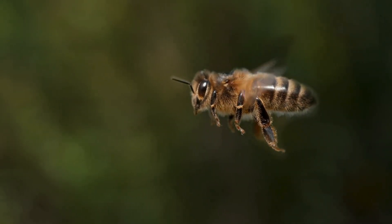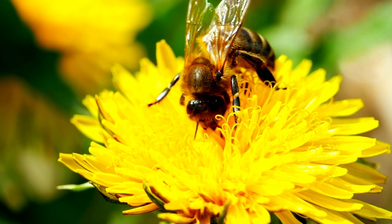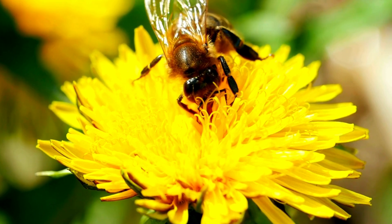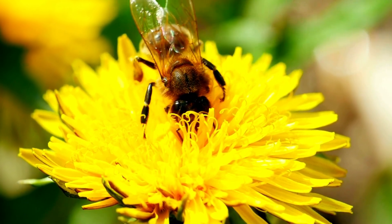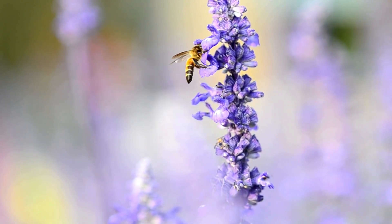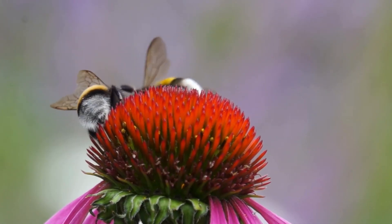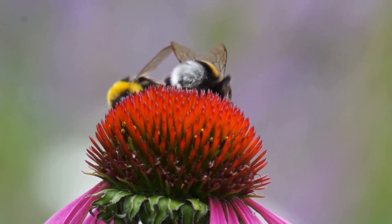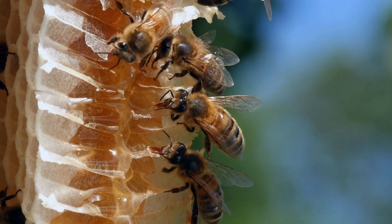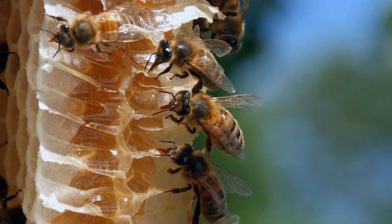They're small, they're fuzzy, and they buzz around. Bees — these tiny creatures play an essential role on our planet. While they may be little, they are incredibly hardworking, collecting nectar from flowers and aiding in the pollination of crops. But there's much more to these fascinating insects than what meets the eye. Let's dive into the wonderful world of bees, exploring their anatomy, behavior, and the crucial role they play in our ecosystem.